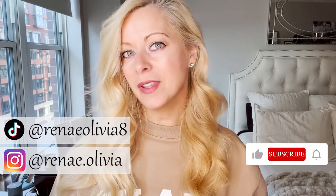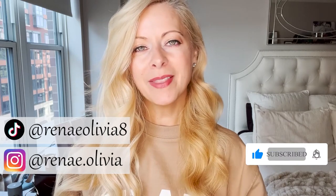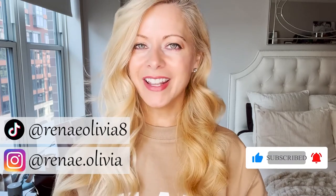But first, for all things beauty, fashion, and skincare for women over 30, 40, 50 and beyond, go ahead and hit that subscribe button and the bell so that way you never miss any of my videos.